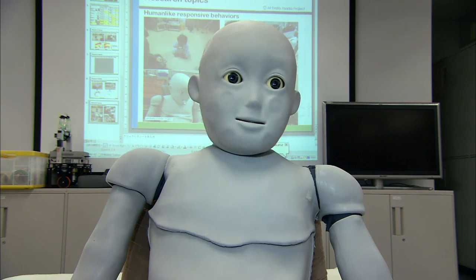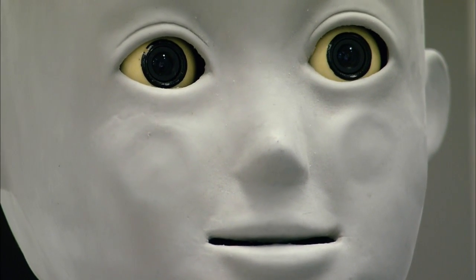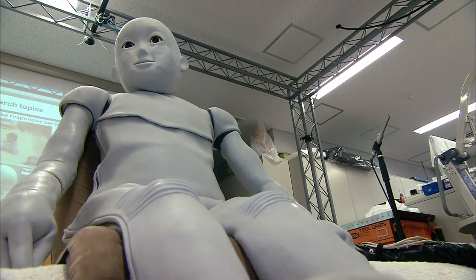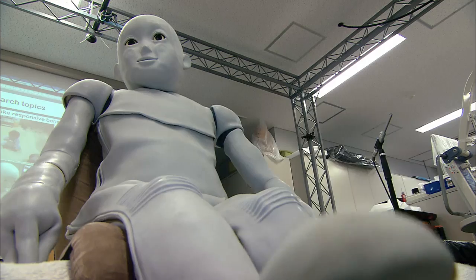CB2 is the name of a robot child made by the University of Osaka. He's used to study how learning processes take place. CB2 has a quite human-like presence — he's far more than a mere avatar.